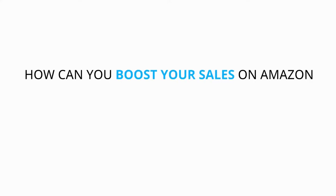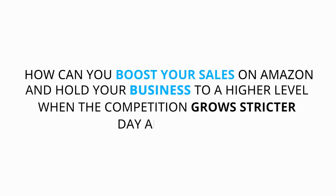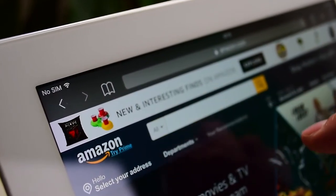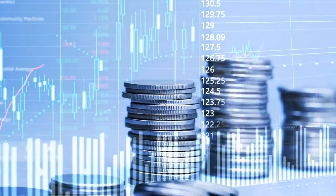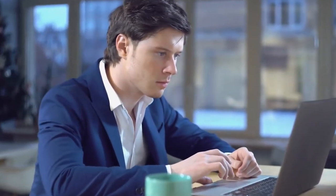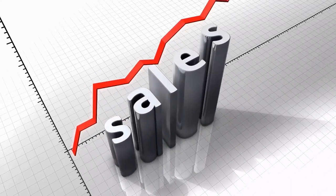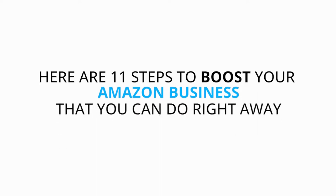How can you boost your sales on Amazon and hold your business to a higher level when the competition grows stricter day by day? Even though there is more competition, vendors on Amazon are receiving an increasing and greater chunk of the sales. Amazon's income is rapidly increasing, so is the share of its sales from third-party sellers. Most vendors can still do better. Here are 11 steps to boost your Amazon business that you can do right away.